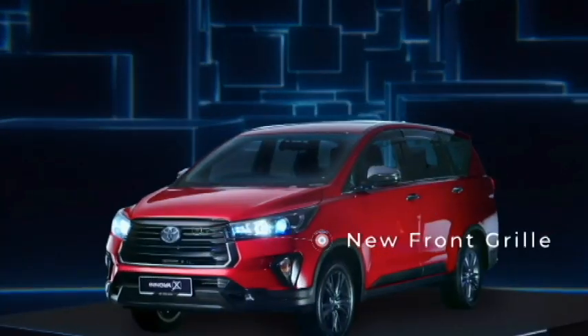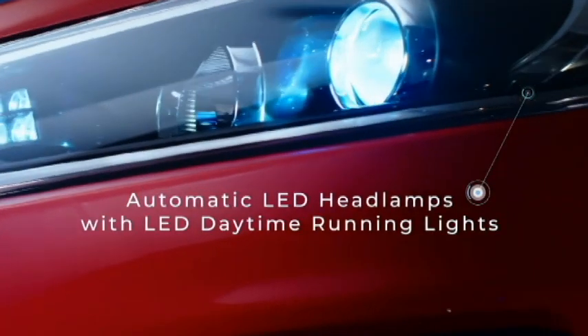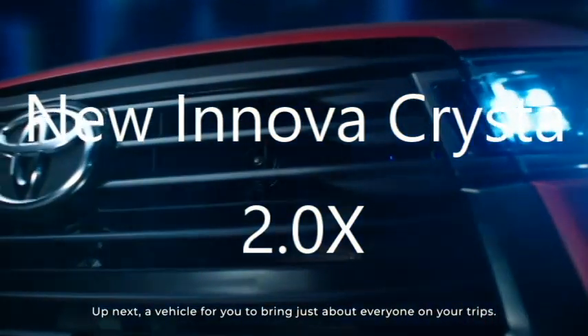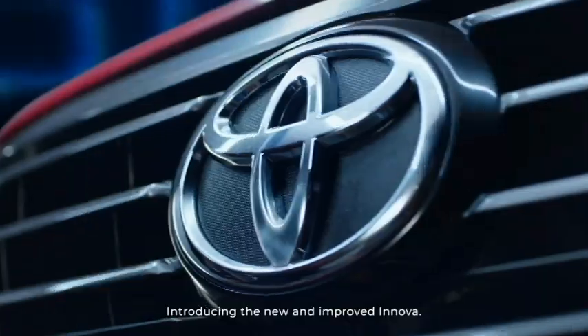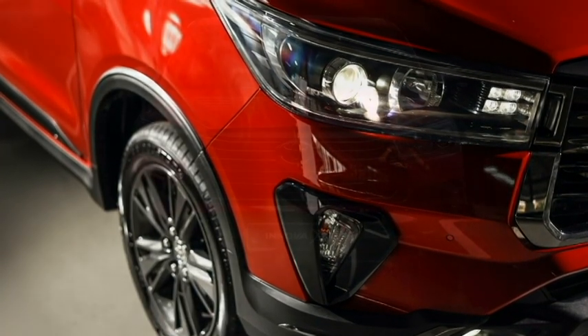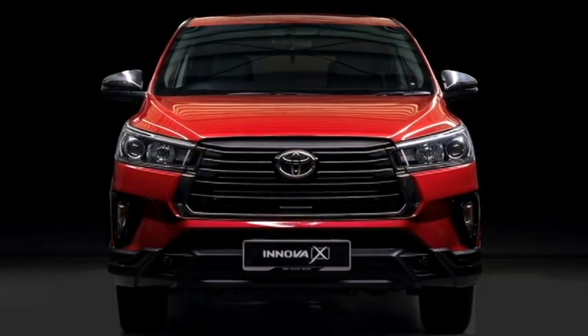The famous Japanese carmaker Toyota has confirmed to bring the new generation of Innova Crysta, named as Innova 2.0X, in the Indian market. The Innova Crysta remained one of the most popular luxurious MPVs in the Indian market for a few years for its superior comfort, power, and performance.